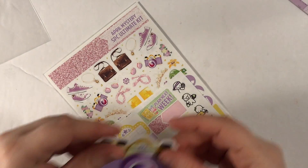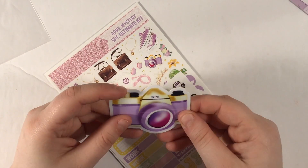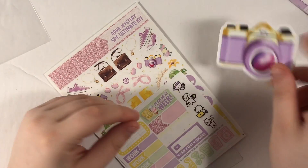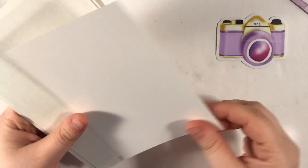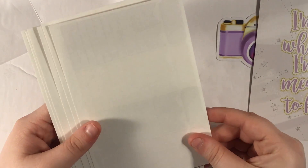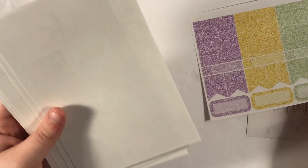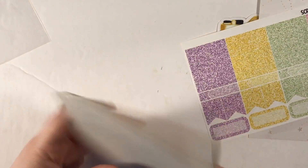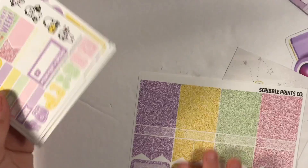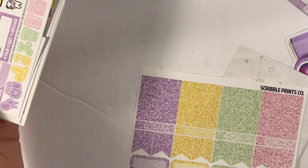This is a vinyl die cut — it's a camera that says SPC. There's a little bit of a line here that's not pretty, but other than that it's fine. Back here we have a journaling card that says 'I'm where I'm meant to be' — I feel like that's a quote I should know. We have glitter headers, and then let's get into the April mystery kit. I love these colors — they scream Easter to me.